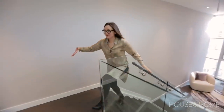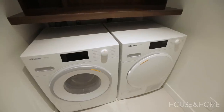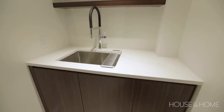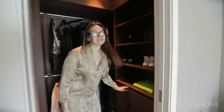On the third floor there's a proper laundry room — not just a closet with two stacked units — it has storage, a sink, and high-end appliances. That's luxury. There's also another bedroom on this floor with an ensuite bathroom and a true walk-in closet, all built in.